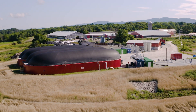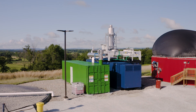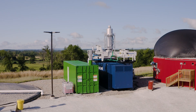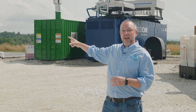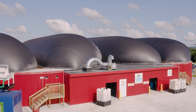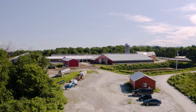Behind me is the CHP — the Combined Heat and Power System. This 800 kilowatt system generates enough power for this entire facility and also for the farm family. The heating system here generates enough heat to keep the hydrolyzer tank and all the material in it, as well as the digesters, at between 100 and 102 degrees, which is the optimal temperature for the methanogens — the microbiology that generates the methane.